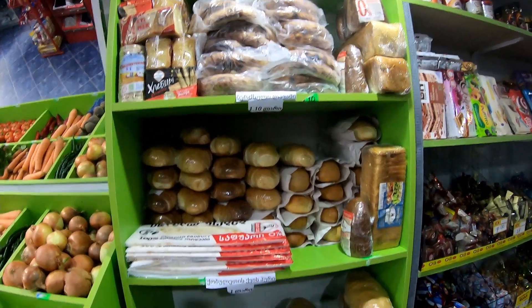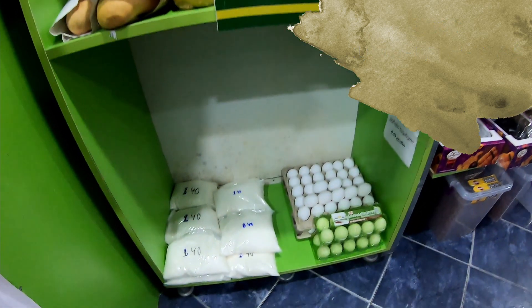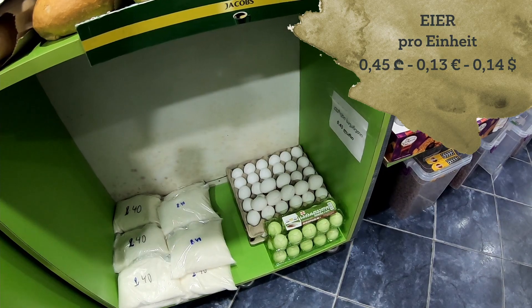And we have bread here for one lari, and eggs for 45 tetri.